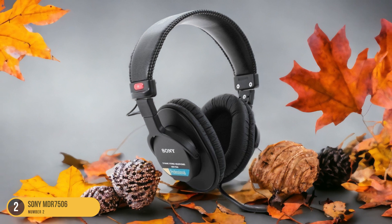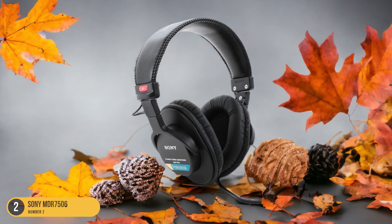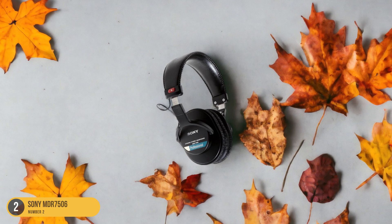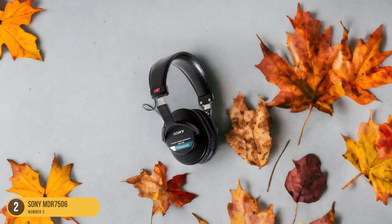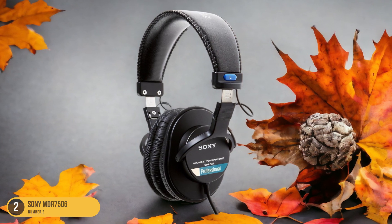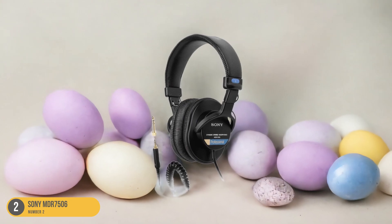I can wear these headphones for hours without feeling any discomfort, making them ideal for podcast editing or recording sessions. The sound quality is clear and detailed, allowing you to pick up on subtle nuances in audio recordings. The Sony MDR 7506 headphones are a great choice for content creators on a budget who prioritize comfort during long hours of use.